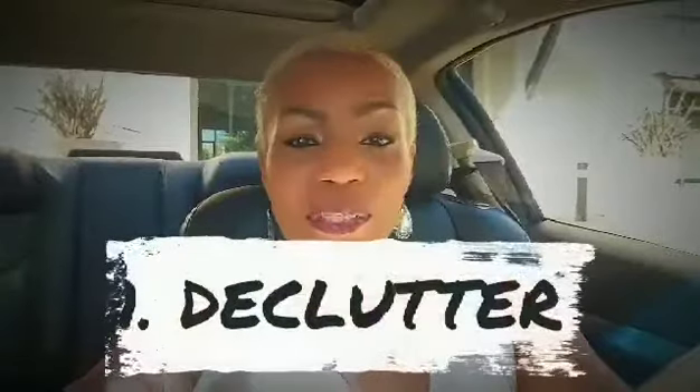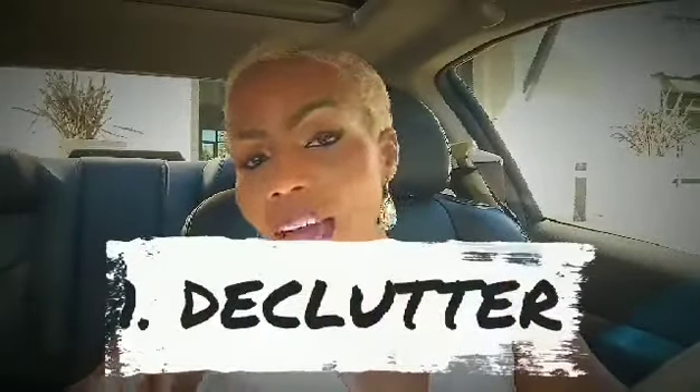If you are considering selling your property, here are five inexpensive things you can do to your home that may net you thousands more. Number one: declutter. You're selling your house, not the stuff.